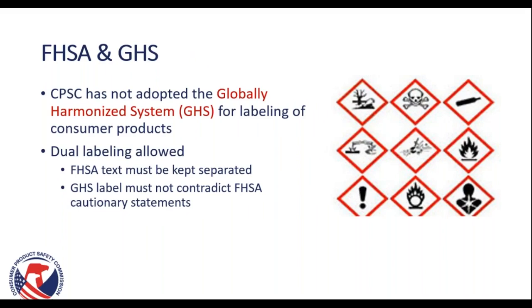You may be wondering if the FHSA is in harmony with the Globally Harmonized System, or GHS, for labeling of consumer products. At this time it is not. However, we do allow for dual labeling. Keep in mind that the FHSA text must be kept separate and the GHS label must not contradict FHSA cautionary statements.